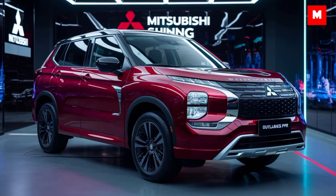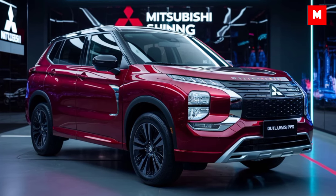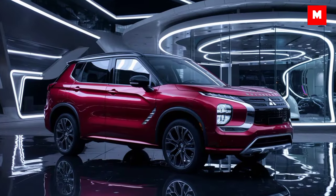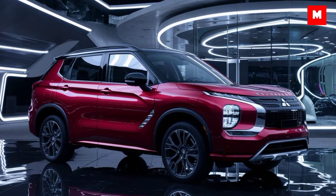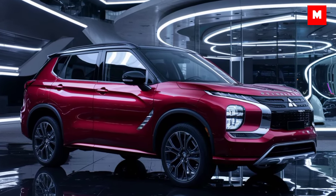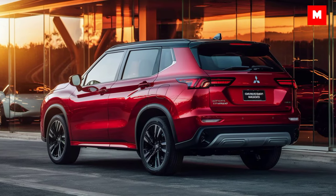The Outlander Sport's all-wheel drive system ensures optimal traction and control. Mitsubishi prioritizes safety with a suite of advanced features including forward collision mitigation, lane departure warning, and adaptive cruise control.